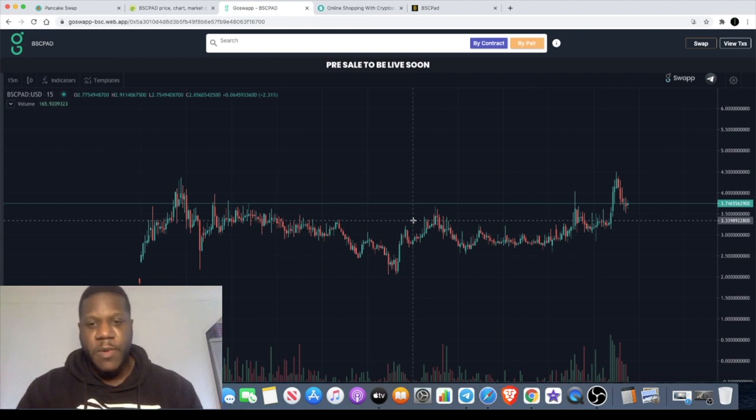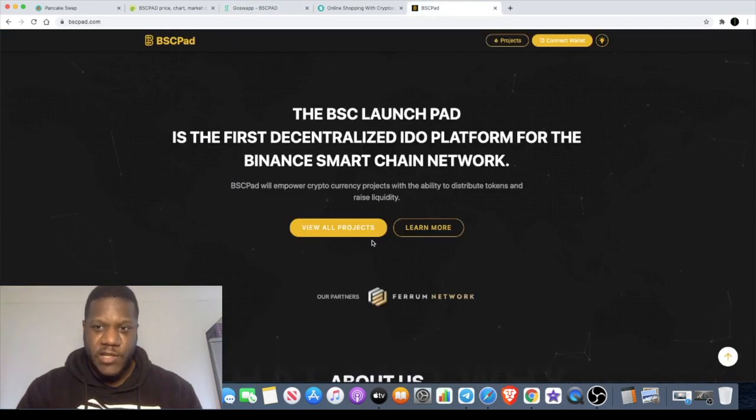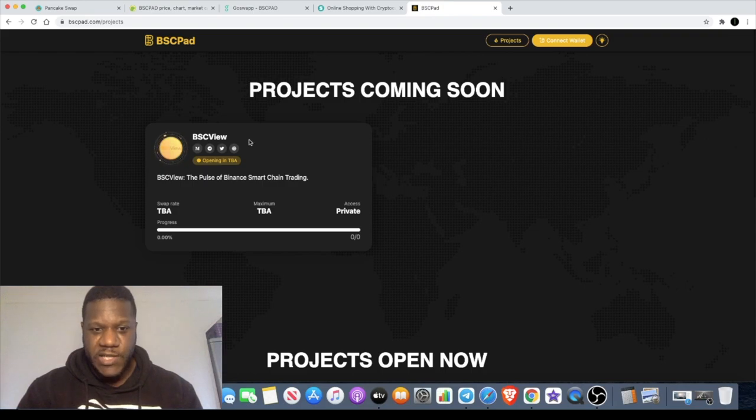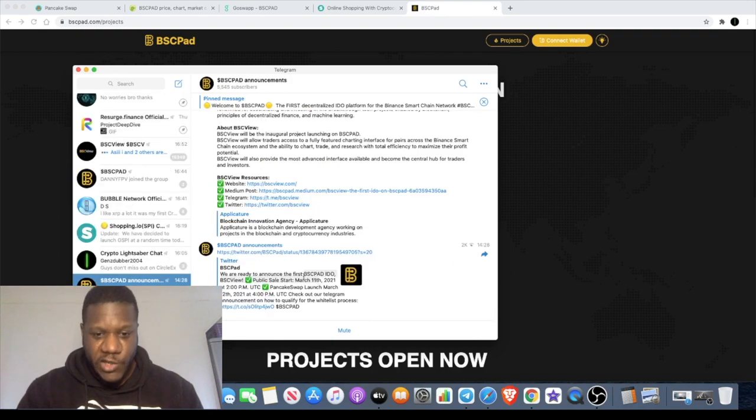BSC Pad are saying they're launching the first charting structure or system on the Binance Smart Chain — they're calling it BSC View. They've announced a time and date: the public sale starts on the 11th of March at 2 p.m., and the token will list on PancakeSwap the following day, the 12th of March at 4 p.m. These are UTC times, so if you're in another country you'll need to convert.